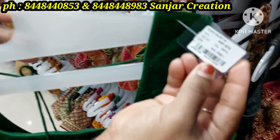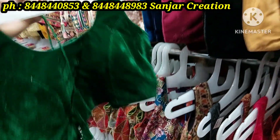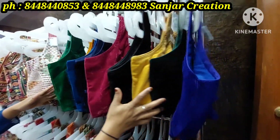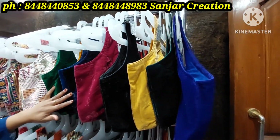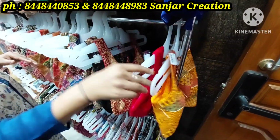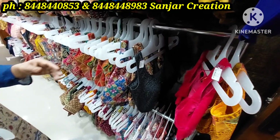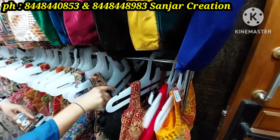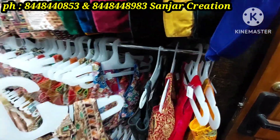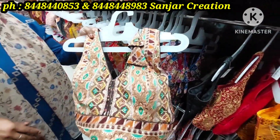We have wholesale blouses. The wholesale price is 1895, after discount 700. These colors come in velvet, and sleeves are added so you can attach them. Matching blouses are also available, and stickers are included. Customizations also include fancy varieties.